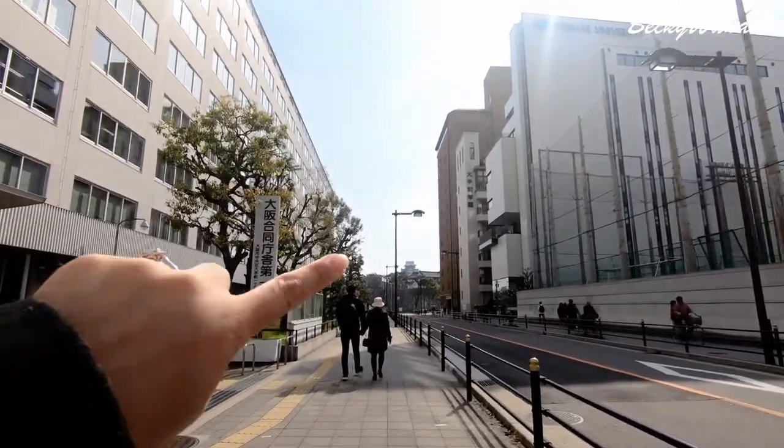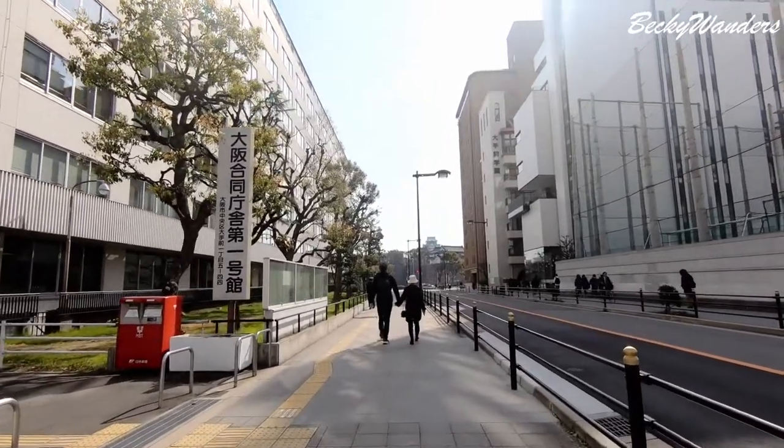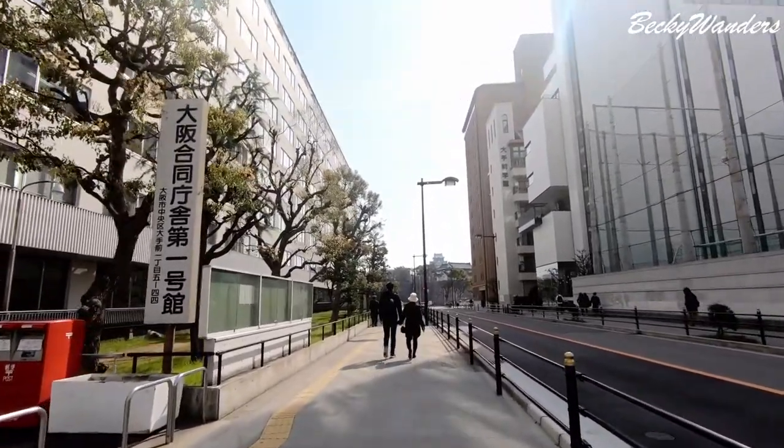Right now we're heading to Osaka Castle — you can see it right there. We booked the hotel right next to it, so it's just walking distance, about 10 minutes.